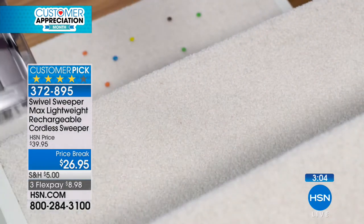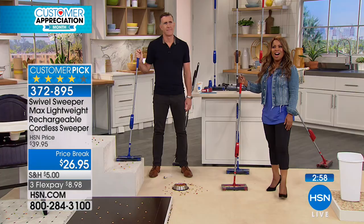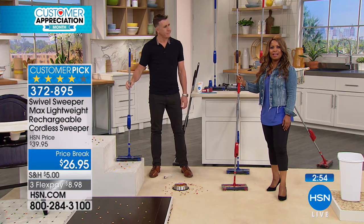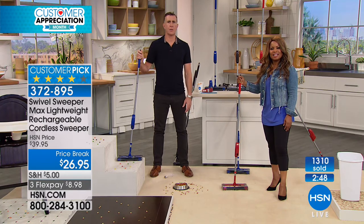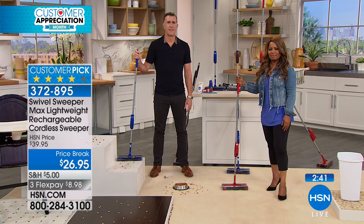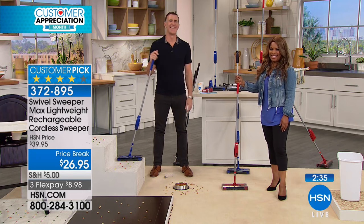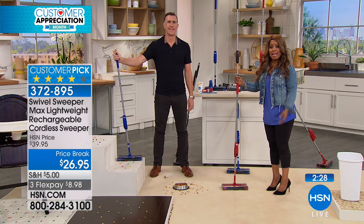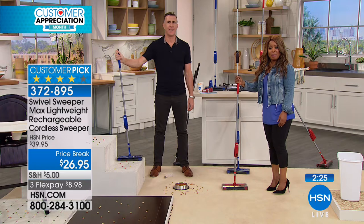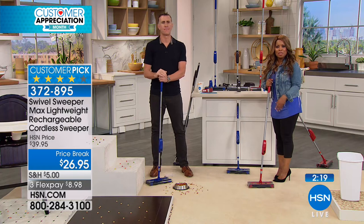Frank says he and his wife wouldn't do without it. For someone watching for the first time, Frank says: 'My wife loves it better than everything else — it works so much better than a regular broom. It does everything they show it doing.' In stores like Bed Bath & Beyond it would be the full $39 or $40 — this is the place to get it. Also on the line: Linda from Arizona with hardwood floors who says she hasn't pulled out her vacuum since receiving this sweeper.